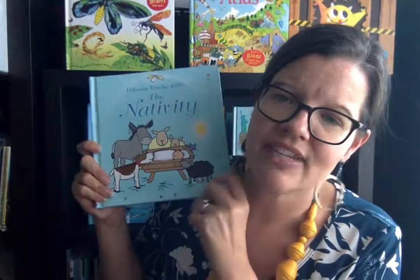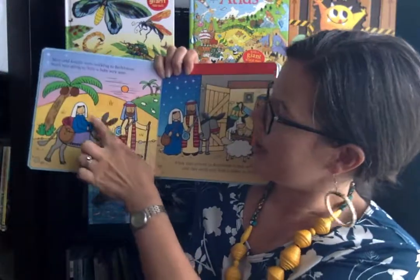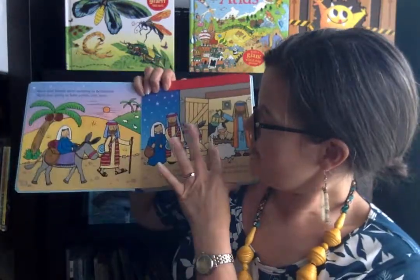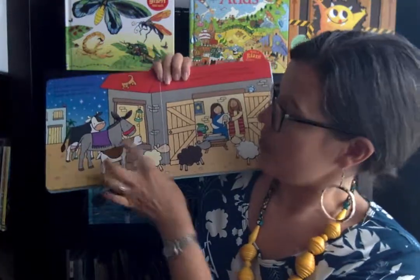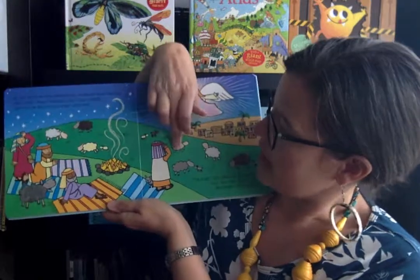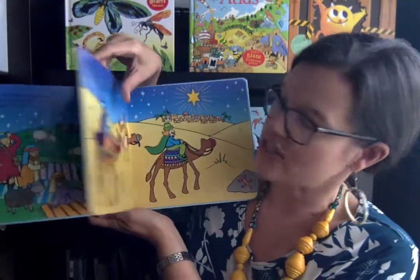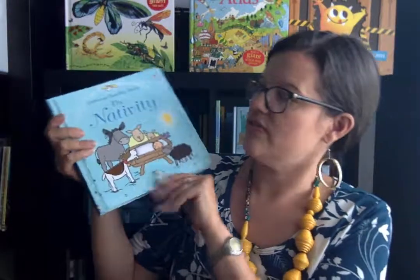And then this is my favorite — Touchy Feely Nativity. If you like our That's Not My series, or the same size as the Touchy Feely Animal Hide and Seek, you will love this one. I love the illustrations, and the pages are so thick. This book is almost indestructible. So that is our Touchy Feely Nativity.